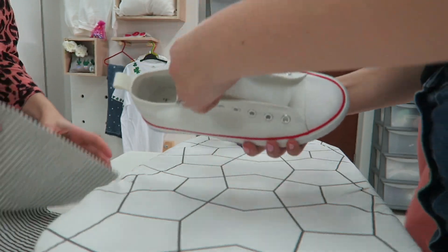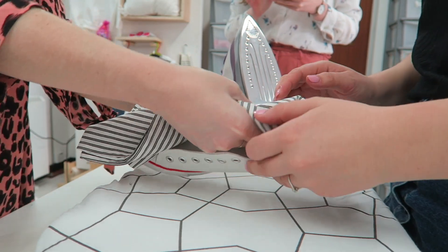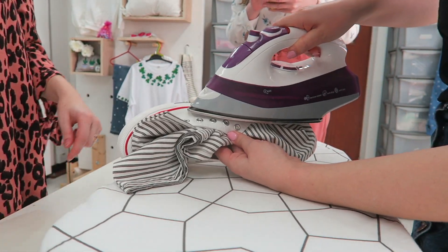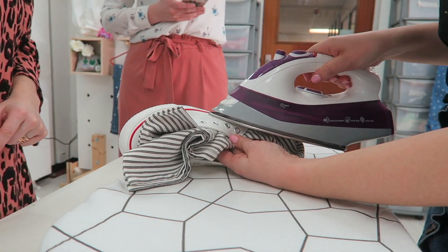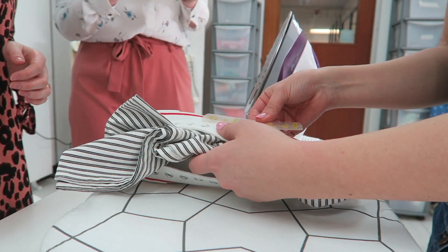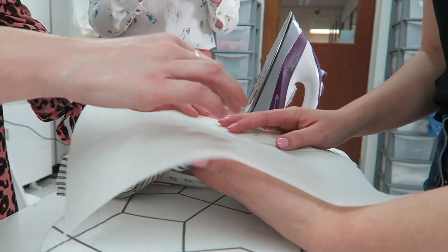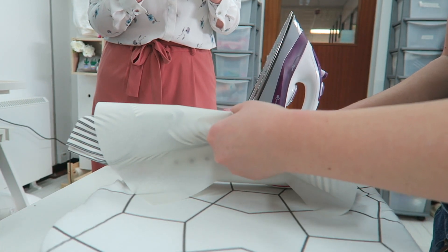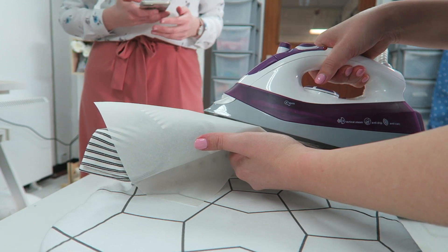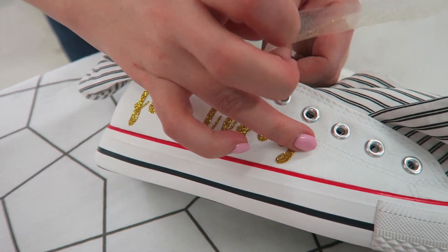Use a tea towel to protect your hand from the heat. Stuff that inside the shoe as much as you can, and then you can use that to push against and iron the top. Use the edge of the iron against that edge. Now we're going to pop on 'for lifey' where it needs to go - place that on there, the placement looks good. Then use greaseproof paper, press it down, and hold for about 10 to 15 seconds in one place. Lovely!